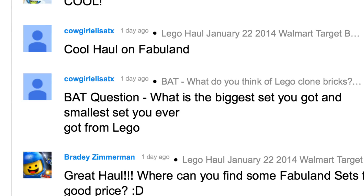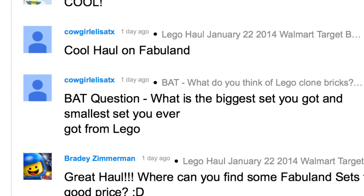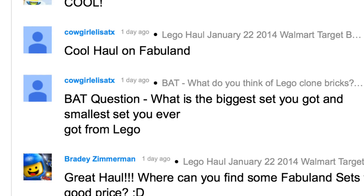And the smallest set is one like I'm going to review today. I think about four pieces is probably the smallest I've had, not counting something that's just like a minifigure.